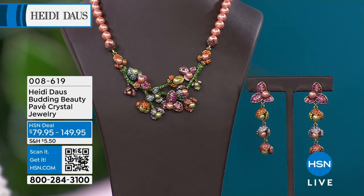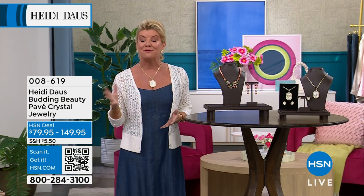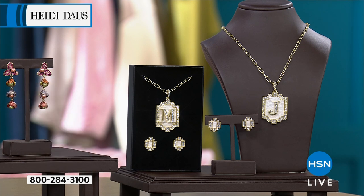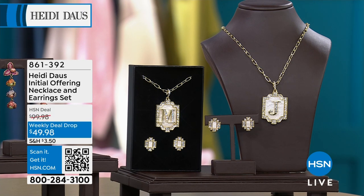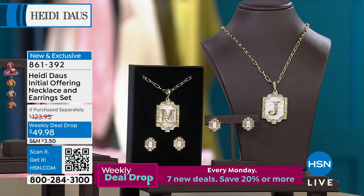And then of course our weekly deal drop — if you had not had the opportunity to see it, it is going to be a full presentation. I want to say well over 800 have been selected. It is the pendant necklace — it is the most beautiful paper clip adjustable necklace — and it comes with matching earrings in clip-on or omega back. Earrings are usually ten dollars more. You're getting this whole entire weekly deal drop for forty-nine dollars and ninety-eight cents. That's item 861392.